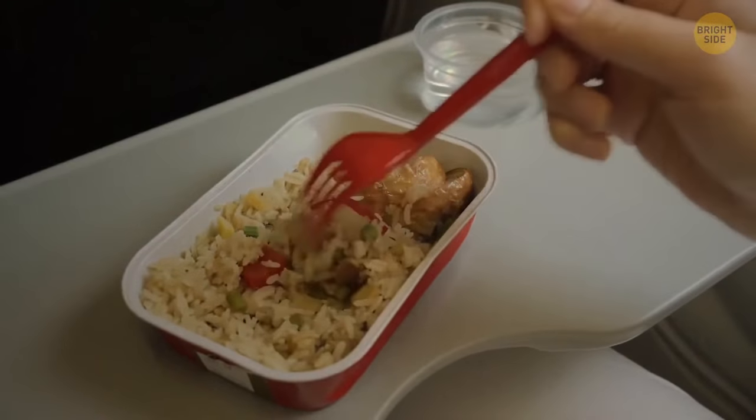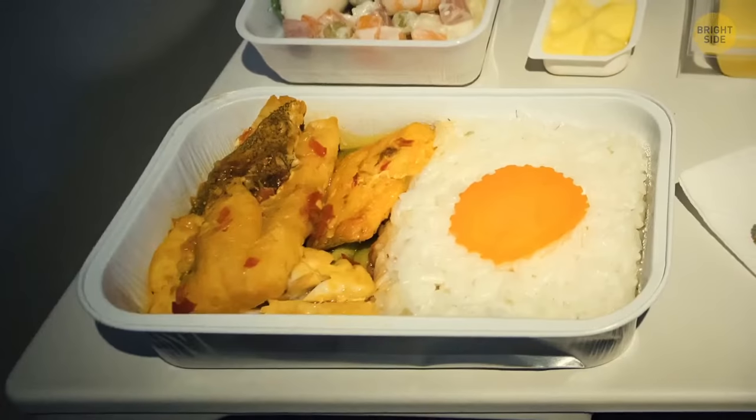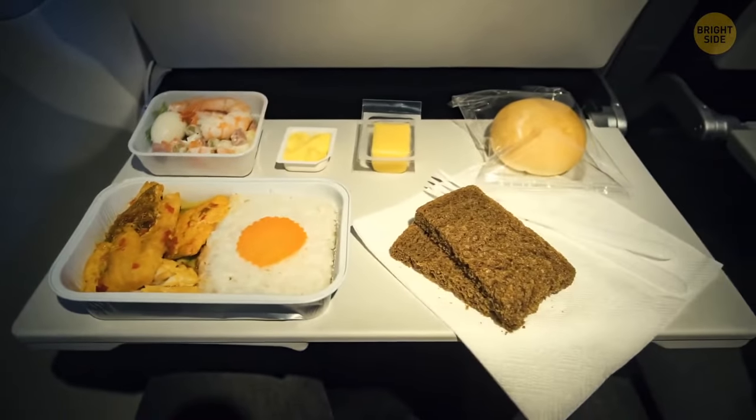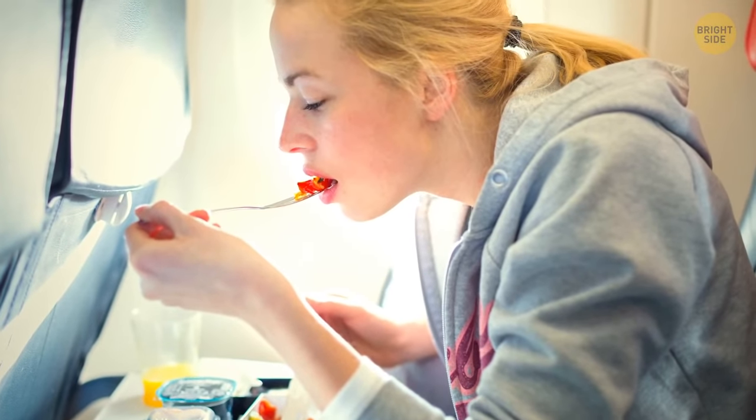In-flight food is way saltier and spicier than on land. Airlines have to give an extra kick to all the dishes due to in-cabin conditions. The combination of dry air and changed pressure changes how we perceive taste.